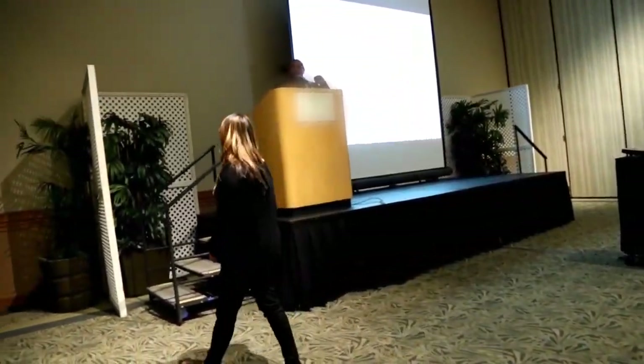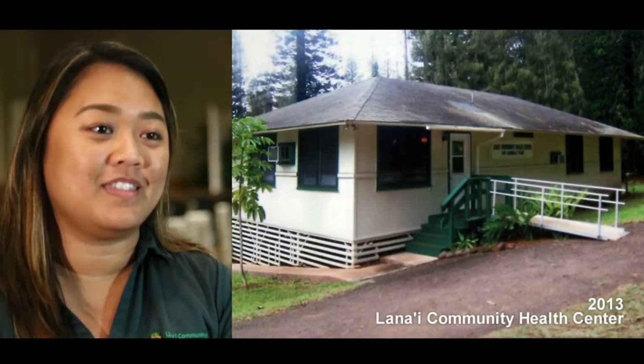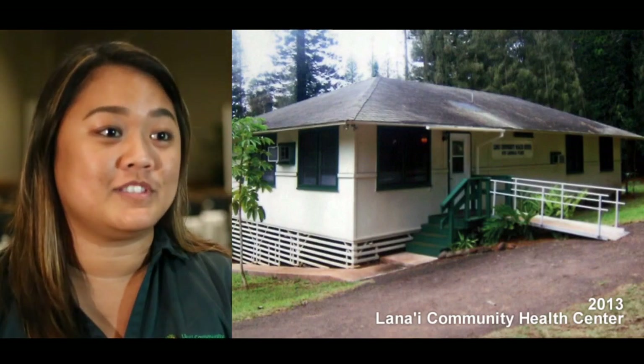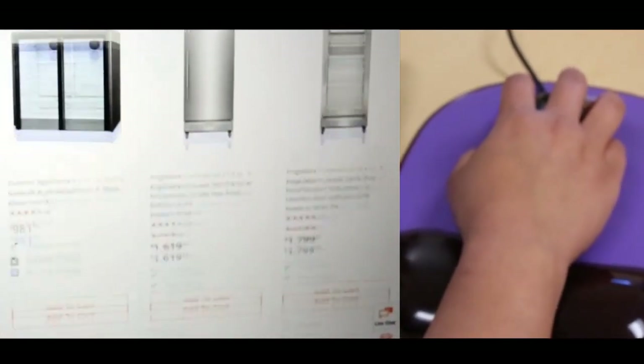When the Lanai Community Health Center scored poorly on its 2013 compliance site visit for the VFC program, Ms. Chelsea Tadena decided to take action. In 2013, we had a site visit with VFC Hawaii and they came out to Lanai to look at our vaccine storage and handling, and we weren't up to par. We had a regular-size kitchen refrigerator and freezer, and they were moving away from those types of equipment. So we looked into getting new equipment and found options from Home Depot that met all CDC requirements and were reasonably priced. We got a separate refrigerator and a separate freezer for our vaccines.